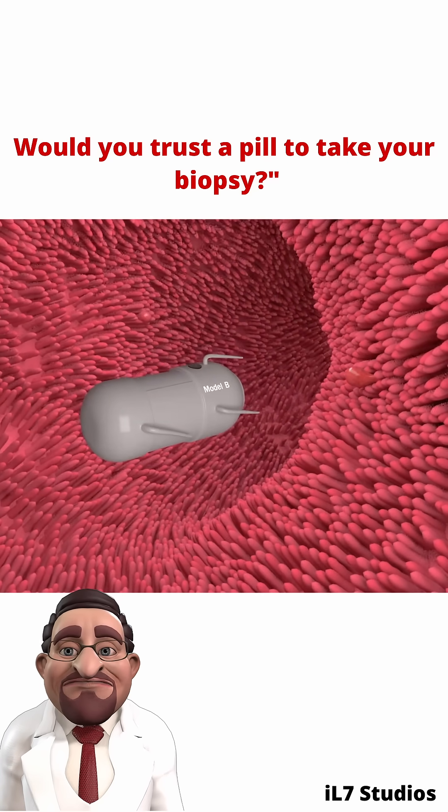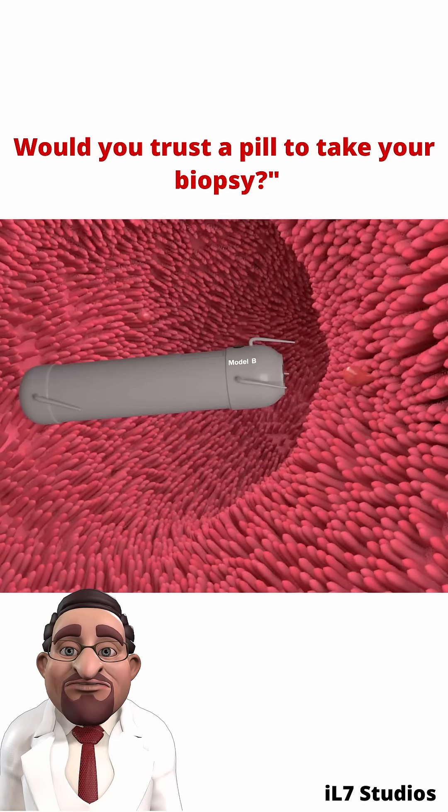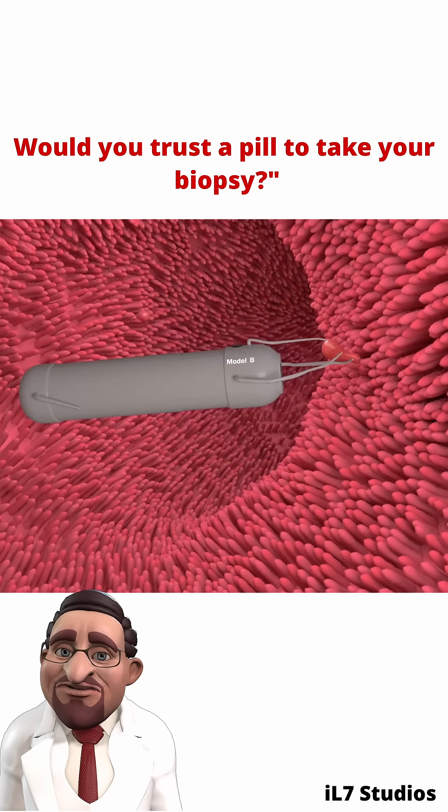As it travels naturally through the digestive tract, it captures thousands of high-resolution images, detecting issues like ulcers, tumors, or bleeding.